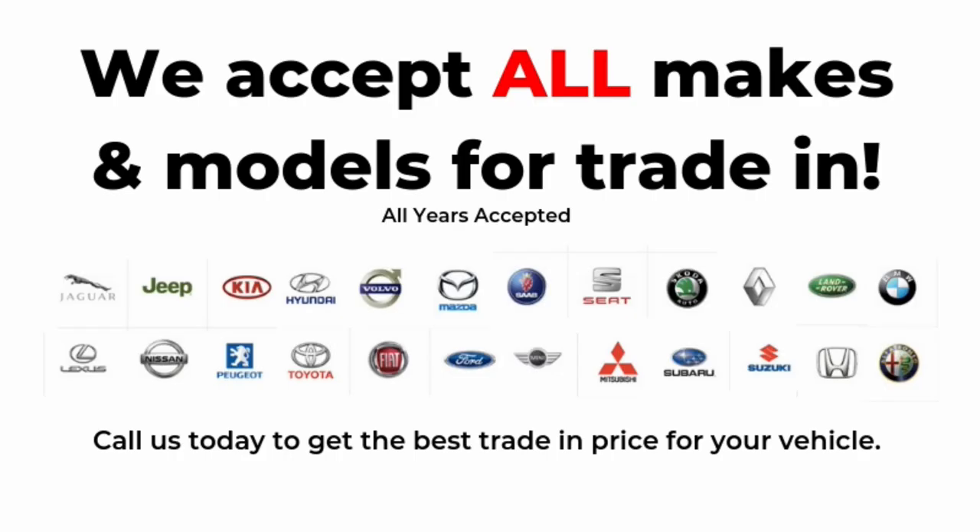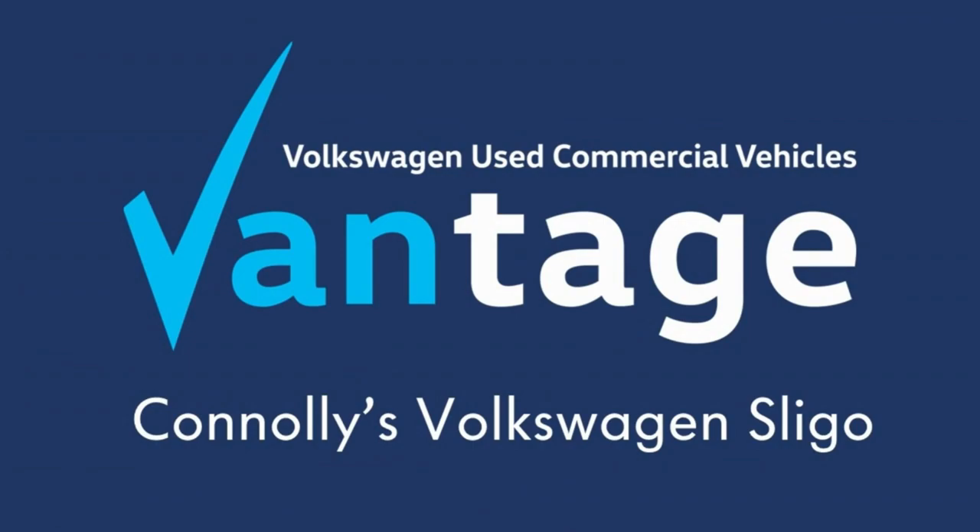For further details on this vehicle, please call us on 071 911 5333.